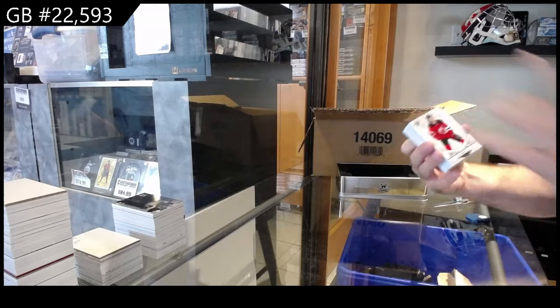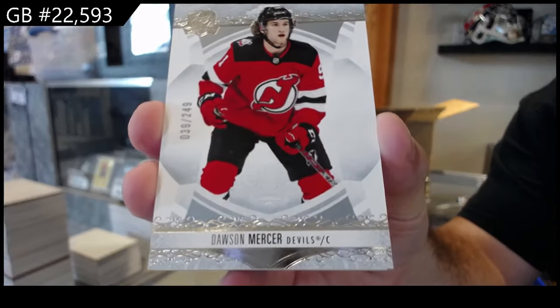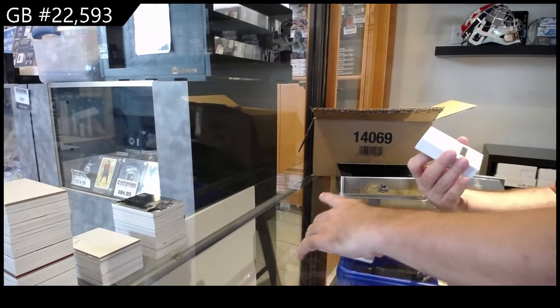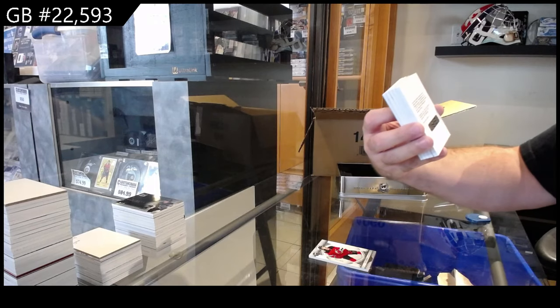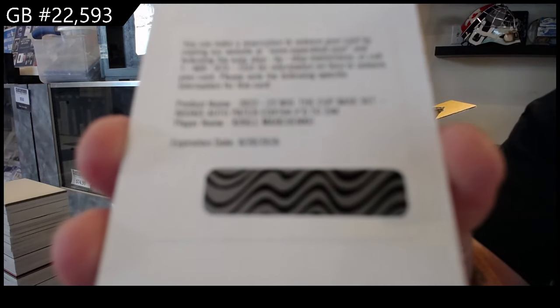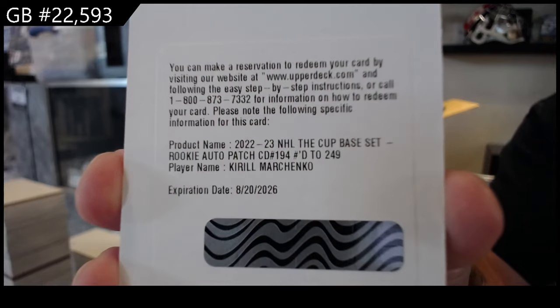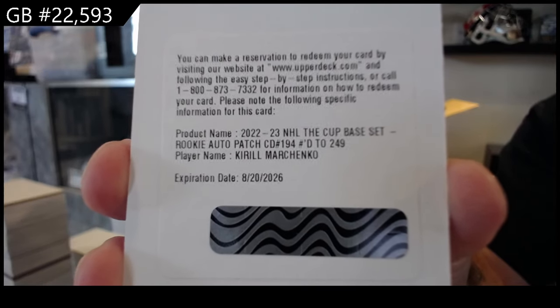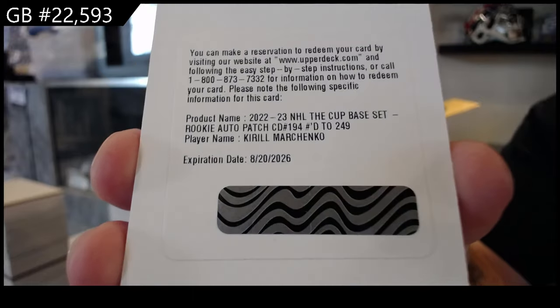For the Devils, 249, Mercer. We've got our first redemption — it's a rookie auto patch for the Blue Jackets, it's Marchenko. Marchenko to 249.